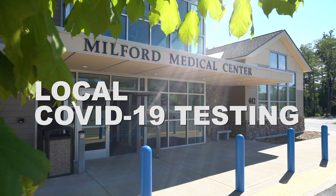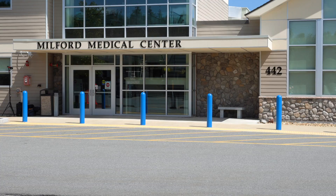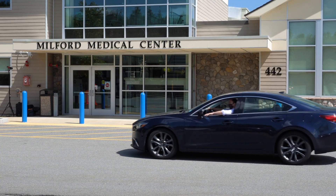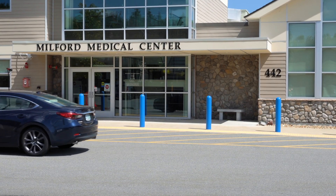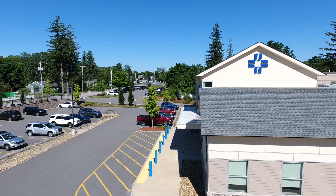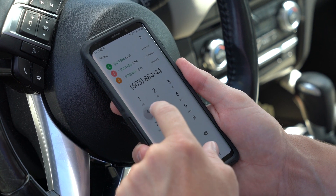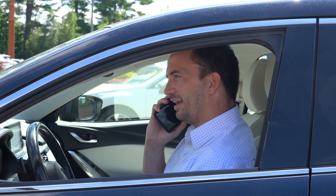We are providing testing for the community for COVID-19 at St. Joe's Milford Medical Center. Patients that are asymptomatic will be asked to come to the front of the Milford Medical Center site and park in the four designated parking spots in the front of the building. Please remain in your car and call in to the call center choosing option one.